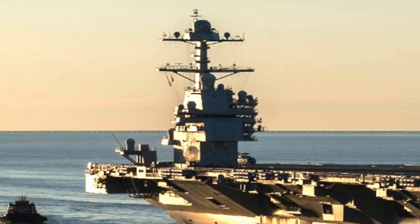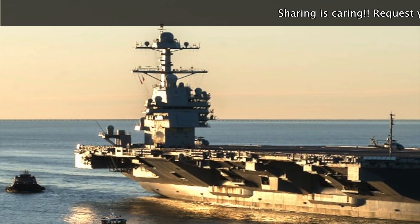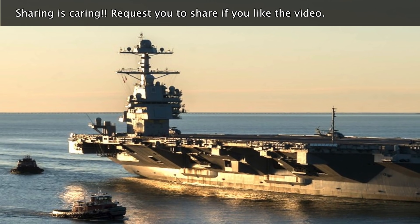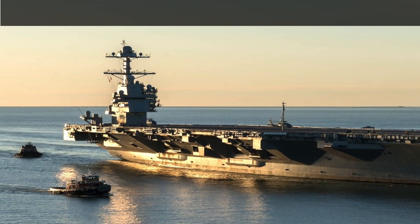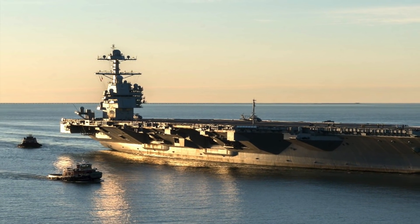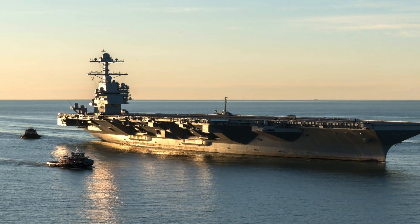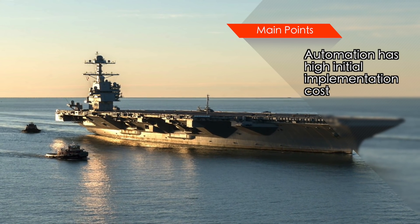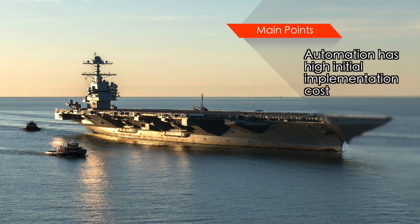Ford uses extensive automation, which has increased the initial acquisition cost, but will help reduce future operating costs. For example, Ford-class carriers require only 2,600 sailors — about 700 fewer than a Nimitz-class. Considering the 50-year lifespan of the carrier, this will translate to billions of dollars in savings. It will also mean a lesser chance of issues or accidents due to human errors, which is notable given that the U.S. Navy has recently suffered a series of setbacks due to collisions caused mainly by human error.